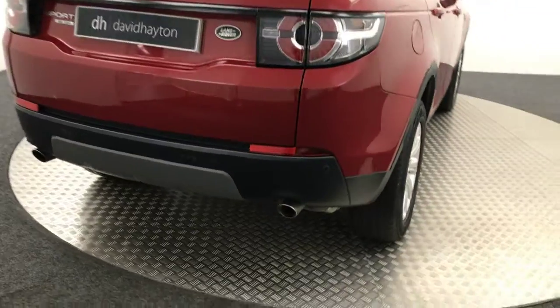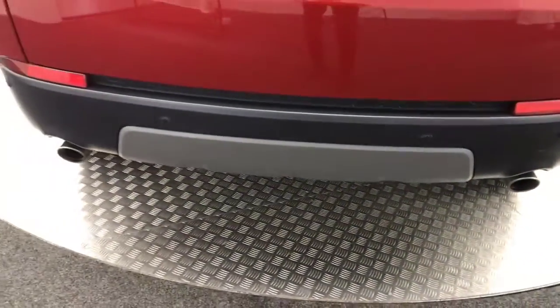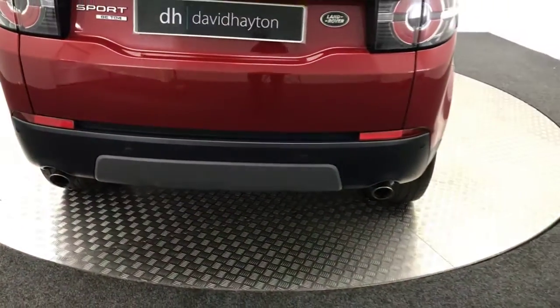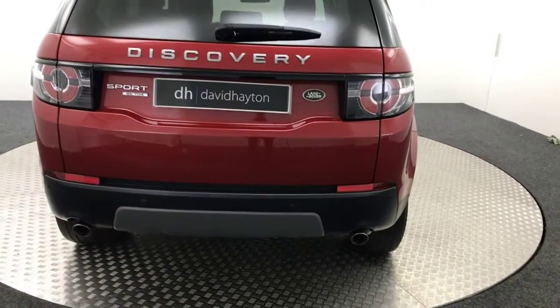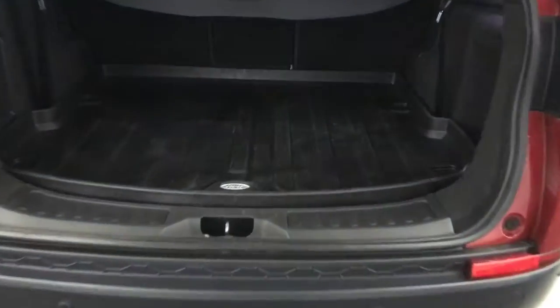Coming round to the rear — it does have parking sensors, twin exhausts, and it does have the power opening tailgate. It's got a Land Rover load liner in here and there's just the carpet under there.